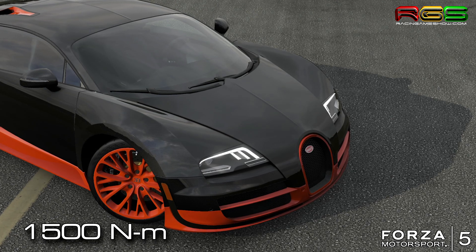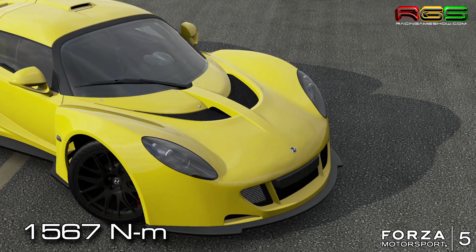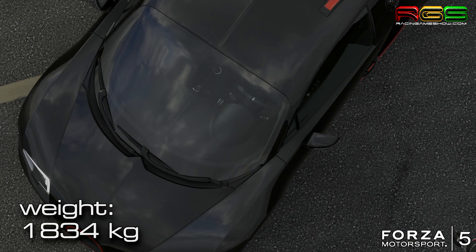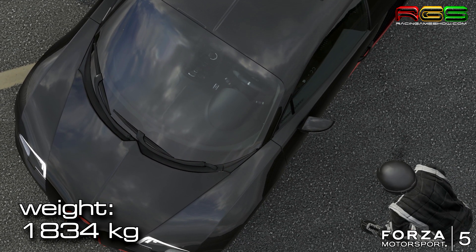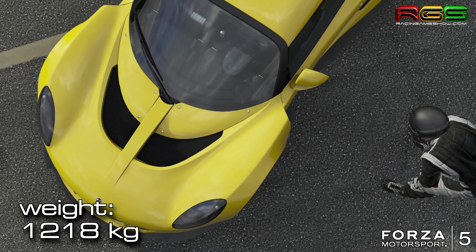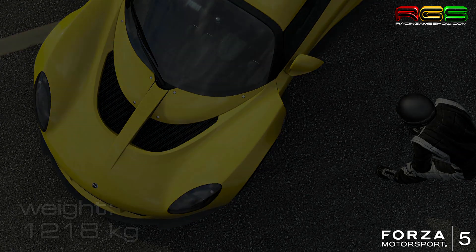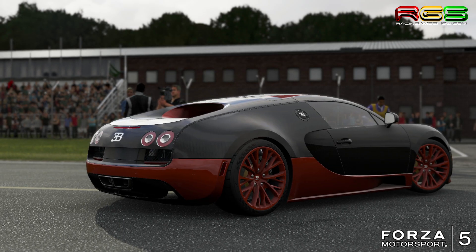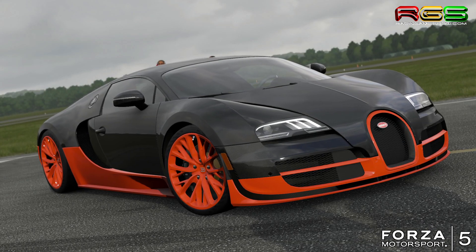As you all know, both of these cars have an amazing, tremendous amount of power — about 1200 horsepower and about 1500 newton-metres of torque, which is out of this world. They are two of the fastest road legal cars on earth at the moment.